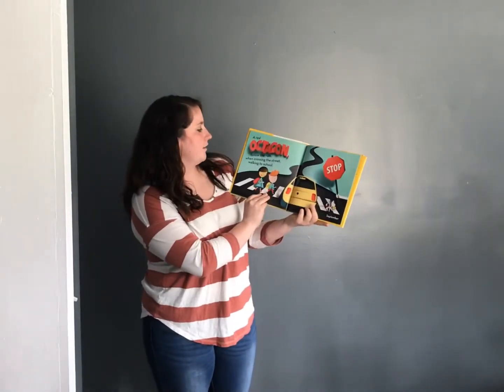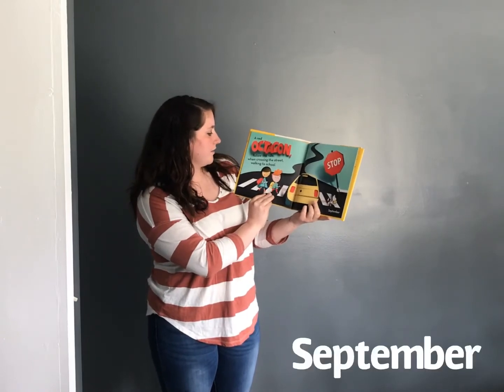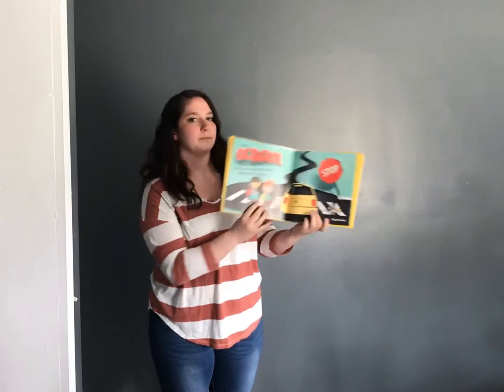A red octagon, follow the rule. When crossing the street, walking to school. September.